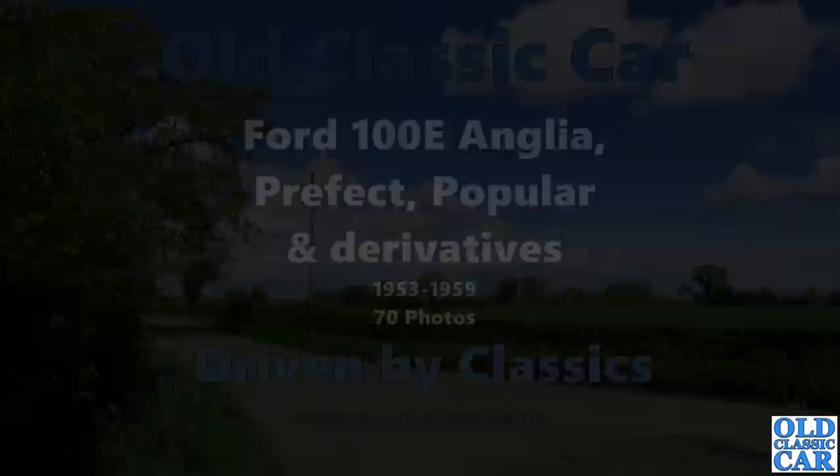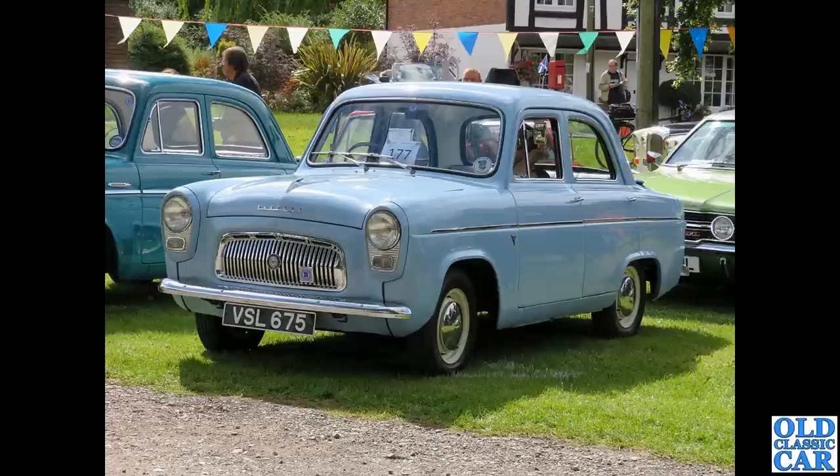Welcome to All Classic Car. Here is the Ford 100e in its many different guises. To begin with, VSL 675 — this is a Ford Prefect, a Ford 100e Prefect of March 1958. It's a very similar car alongside, and we get a better view of that in a later photograph.